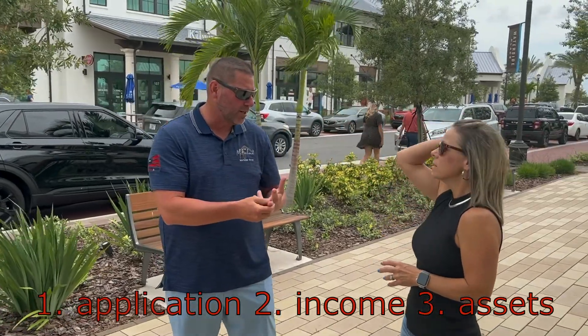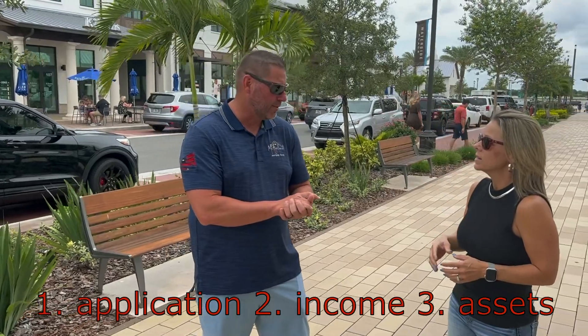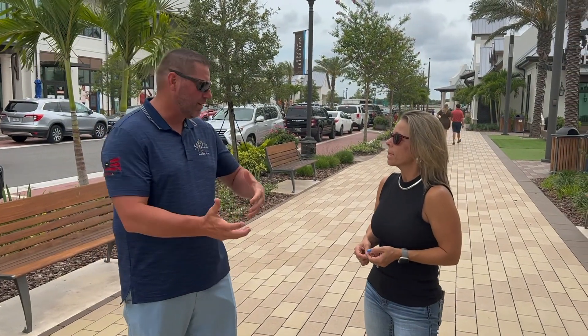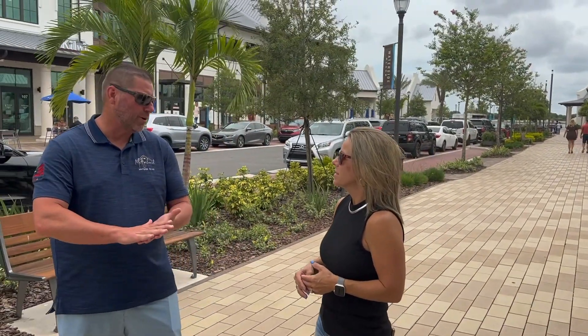The second pillar is usually your income, because obviously debt-to-income is a big portion of it. So I get all their income documents that they need. And then the third part is the assets — what do they have available for cash? Because obviously we have programs with zero down, or as much as you want to put down. So I try to fit the program best for their situation. That's pretty much the beginning of the process. It's kind of simple, it's a short process, but documentation is key.